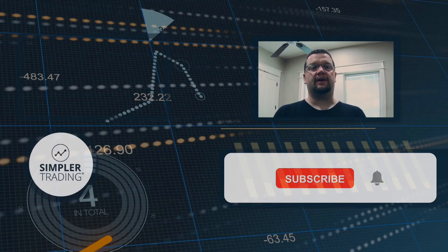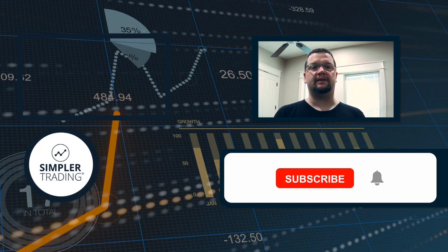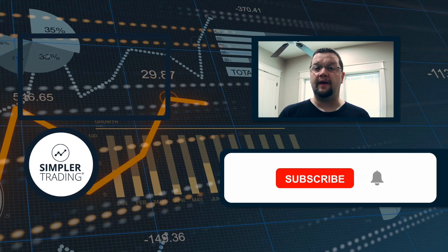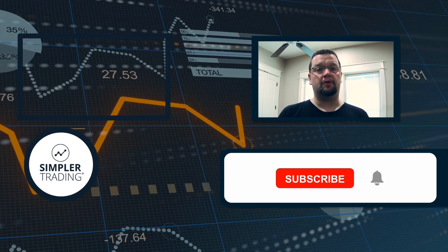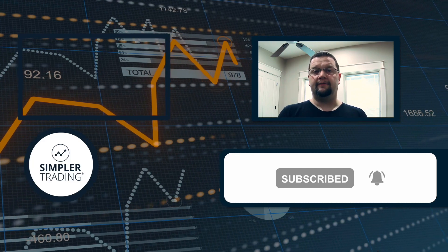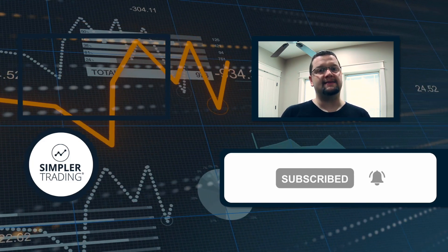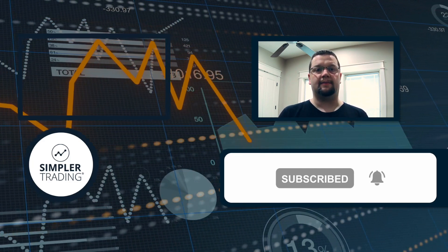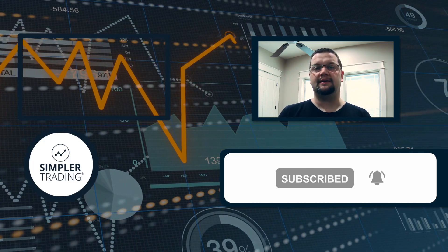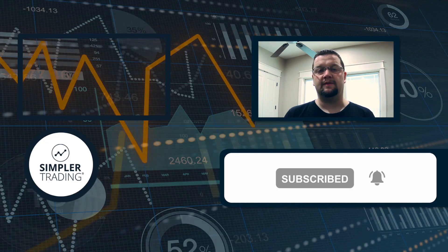Hey traders, this is Henry with SimplerTrading.com. I wanted to thank you for watching today's video — I hope you found it helpful, and if so be sure to click the like and subscribe buttons down below. If you'd also like to see me putting these ideas into action and trading my own account live in front of you, be sure to sign up at simplertrading.com and I hope to see you in the chat room sometime soon.